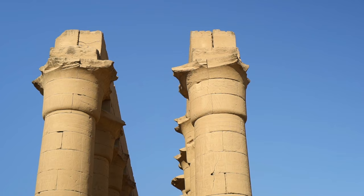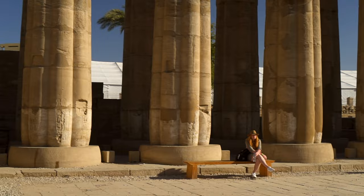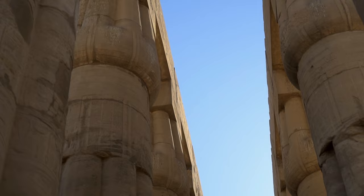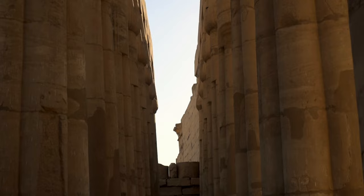The annual celebration started at the beginning of the flooding season in summer. Initially, during the Hatshepsut reign, it lasted 11 days, but later expanded significantly and became almost one month long — 24 to 27 days during the reign of Ramesses III. We are now in the second courtyard, also known as the Court of Amenhotep III. Its 64 columns with exquisite proportions are divided into two rows arranged on three sides. The peristyle court measures about 45 by 56 meters and offers three additional gateways to the temple — two on the north and one in the southwest corner.